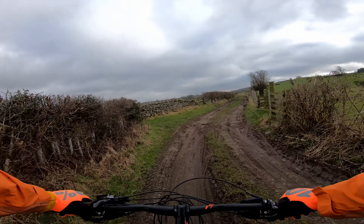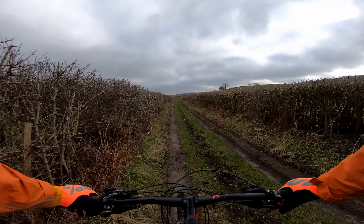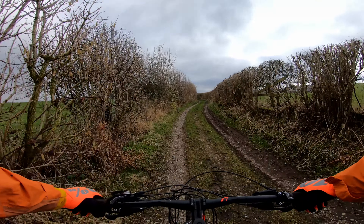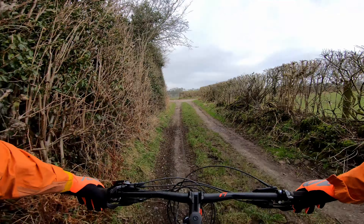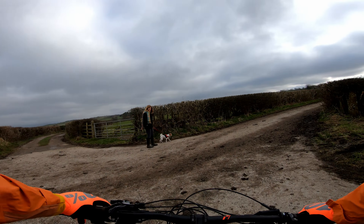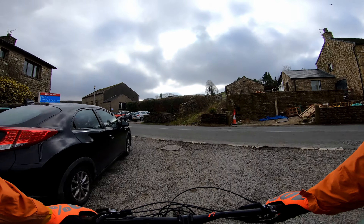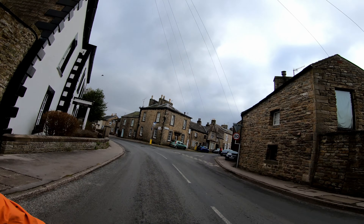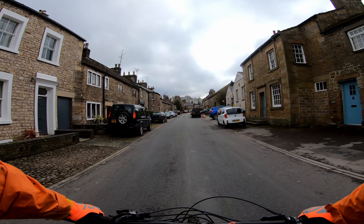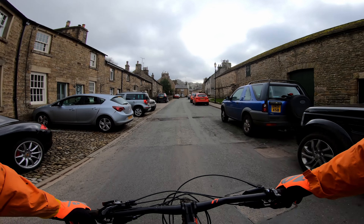I'm doing a ride from Hornby, which is just a couple of miles outside Lancaster, and I'm riding to Ray Village. Then I'll be going up into the Tate and Fells and heading back towards Hornby. I'm riding some back roads and picking up some bridleways. I'm expecting it to be pretty muddy and not entirely sure the bridleways are going to be that great. I'm just linking up what I can see on the map and seeing what happens — sometimes it works, sometimes it doesn't.